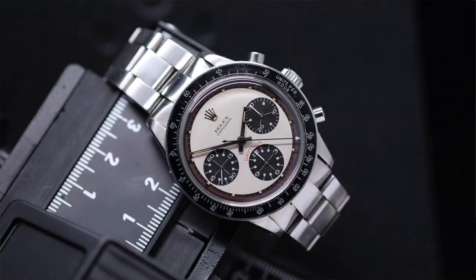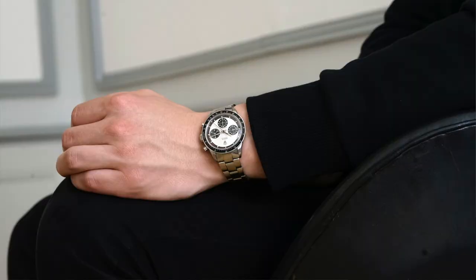That's a Paul Newman — box and papers, it's got the lot. It's got the outer cardboard box as well, with the correct sticker. Short and sweet, but good, huh?